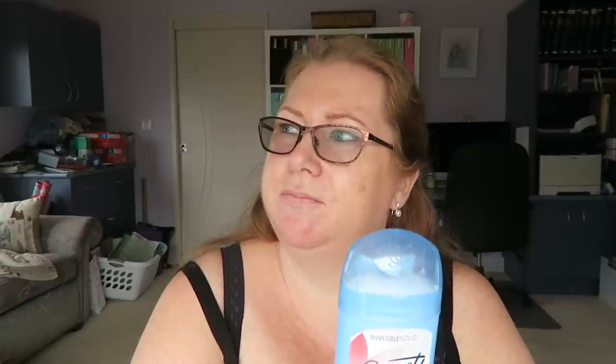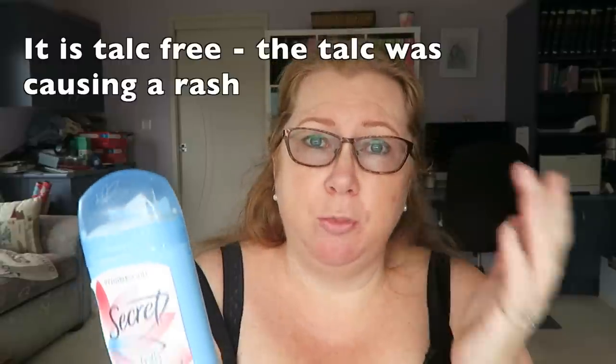I have a deodorant bought in the States — I like the Secret one. I keep trying natural deodorants but don't have much luck with them, particularly in summer. I've got one now with no aluminium and it's better than another one that was causing a rash. But I still felt a little smelly in the hot Australian summer, so I've gone back to my Secret one. When the weather cools down I'll probably use the natural one over winter.